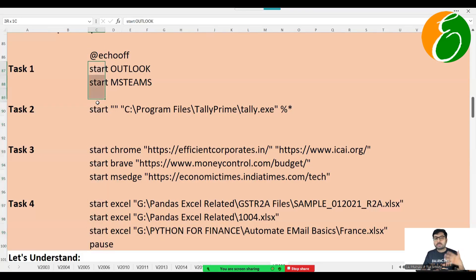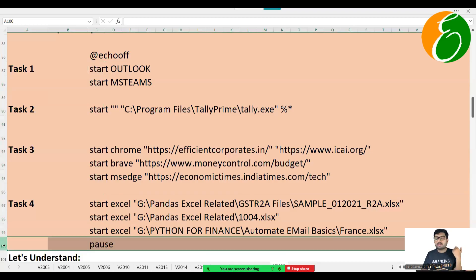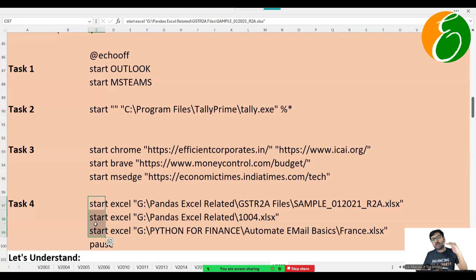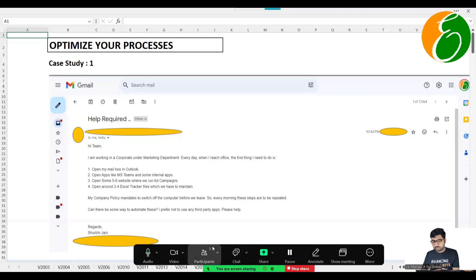You can have 10 different apps to open, 10 different websites, 5 to 10 Excel files — it will perform all those steps one by one. While you're having a sip of coffee it will be performing all your actions on your system. And this does not require any third-party apps — Command Prompt is available on every Windows machine in every office.